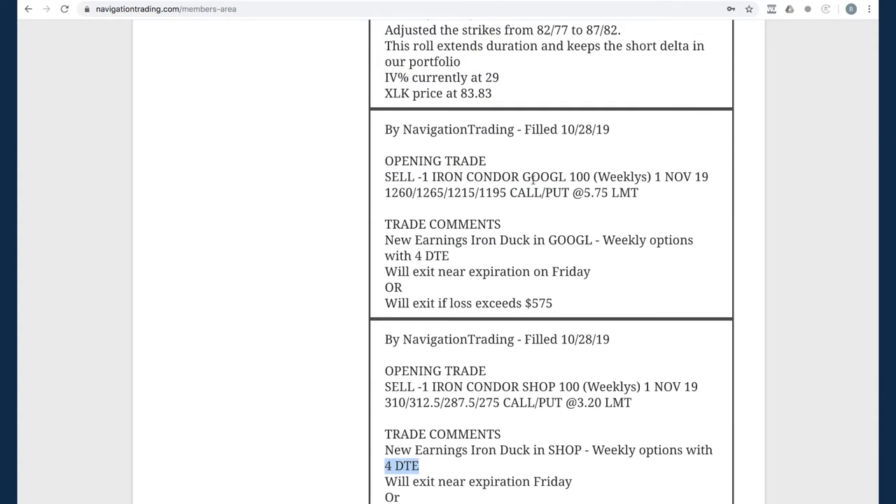We also did the same thing in Google, GOOGL — an iron duck that we held over earnings. We took both of those off today. Some of you may have done better by taking them off earlier, but we held them. With today's massive price movement up in the overall market pulling these stocks higher, we had a shot at the duck head but prices moving higher kind of moved us into the beak. We took a little over beak profit on each of those.